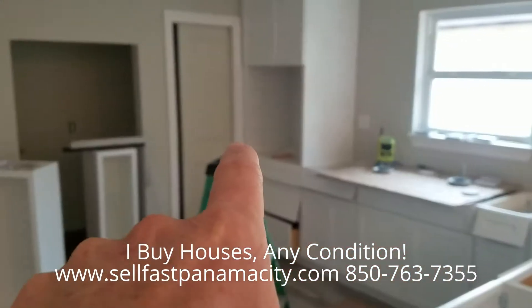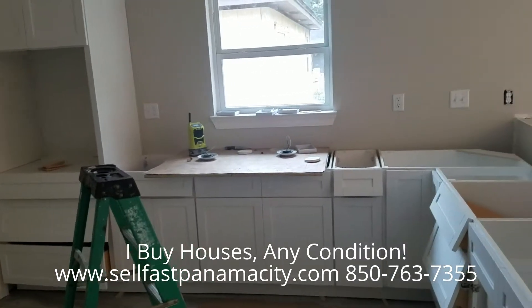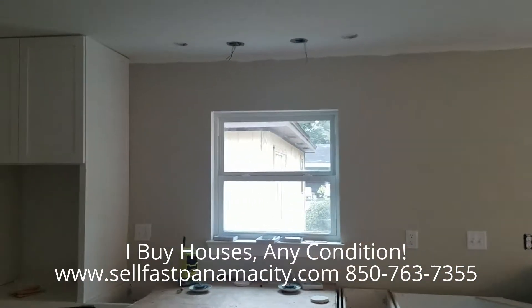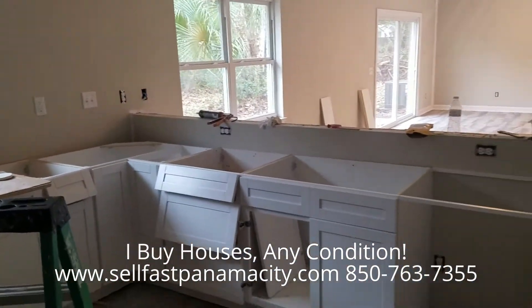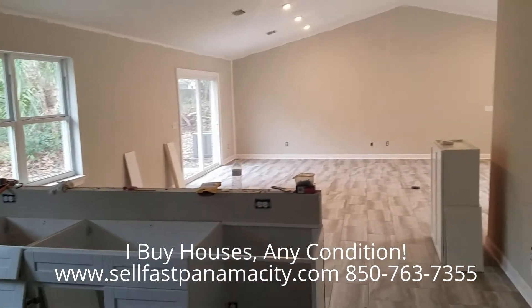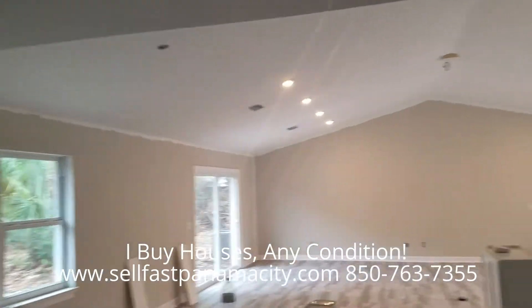Here there will be a wall oven, and a 36-inch downdraft cooktop right in front of that window, venting out into the exterior wall with dedicated lighting above it. Over here you'll have a bar — the sink will be there, dishwasher there — a nice bar looking out over the great room, with pendants hanging up there. We've got three or four of those.